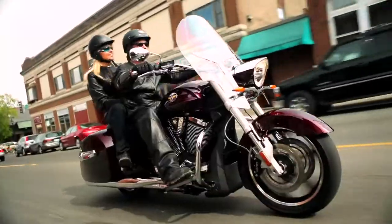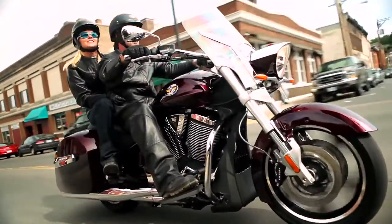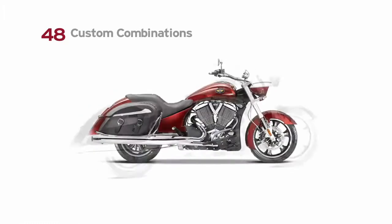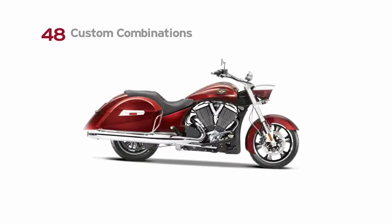Fueling your passion for the open road — that's what it's all about. With the all-new Victory Crossroads Core Custom, you choose your bagger style: all-new classic soft bags or long-haul hard bags. Two models with 48 different combinations.